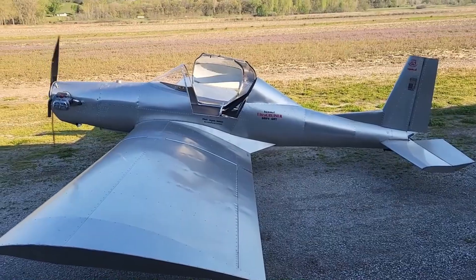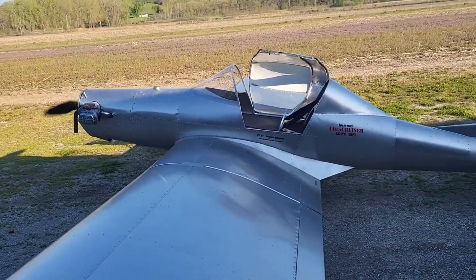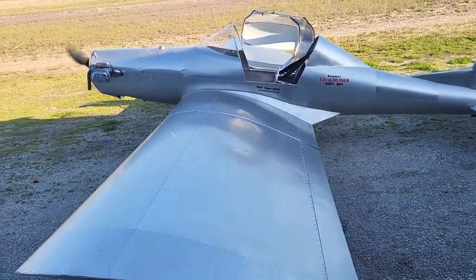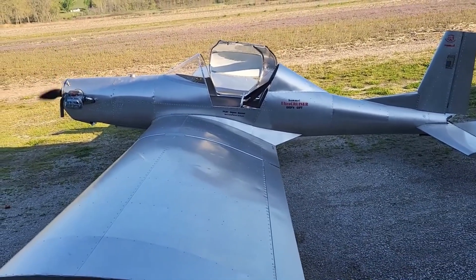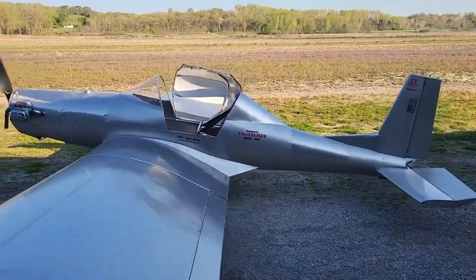Meet the Hummel Ultra Cruiser, a flying machine so light it feels like controlling a dream in the sky. Born from Maury Hummel's vision in the early 2000s, this ultralight aircraft redefines simplicity and freedom. Weighing only 249 pounds and built to FAR 103 standards, it delivers everything you need for pure, uncomplicated flight.